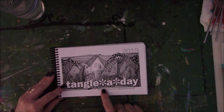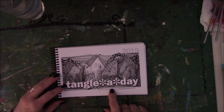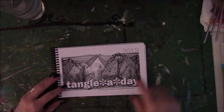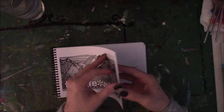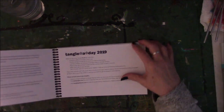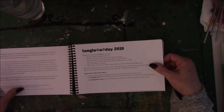It's called Tangle a Day, and it is the 2019 calendar. It is by Carol — and I'm going to massacre her last name — it's O-H-L. With Zentangle, inspired by Margaret Bremner, CZT, which is a certified Zentangle teacher. You have to go to Providence, Rhode Island for that.